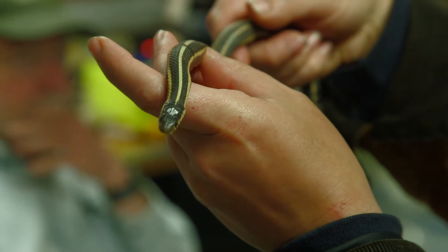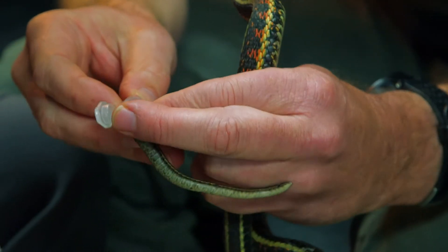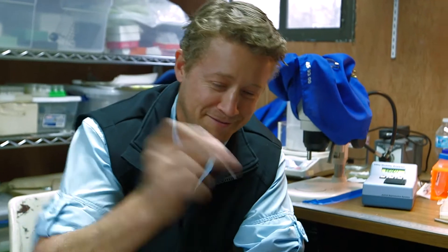Males are so starved for sex they don't even stop to eat. Female pheromones drive them crazy, even in a laboratory. Can I shake the sperm? Yeah, you can shake the sperm all you want.